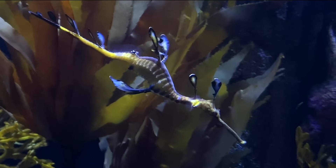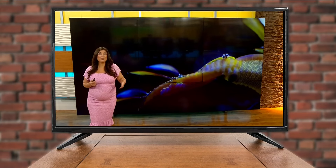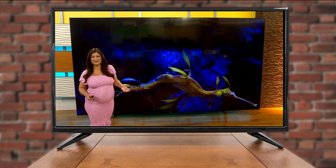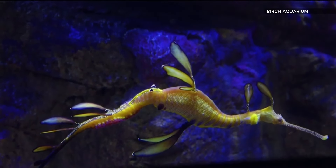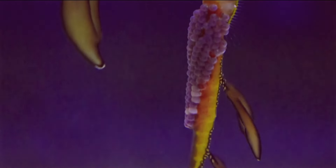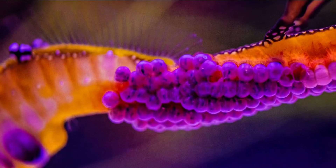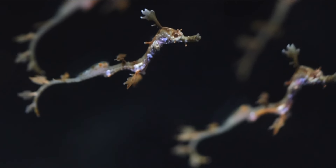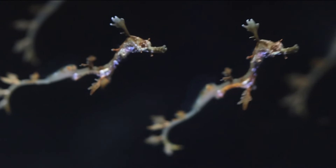Another project near and dear to Leslie's heart is the breeding of the weedy sea dragons. A very pregnant reporter had a heart-to-heart with a very pregnant male weedy sea dragon. The eggs transferred to the male, who was carrying them for about six weeks. That was in February of 2023 — the first time a weedy sea dragon got pregnant and successfully had babies in an aquarium. To see the little babies hatch — they were so tiny and super cute.